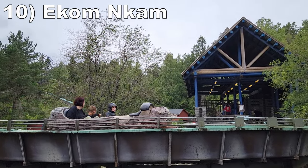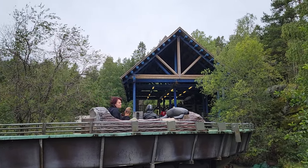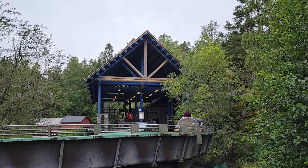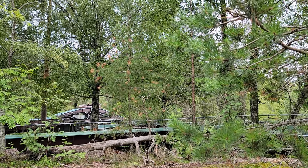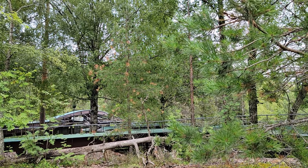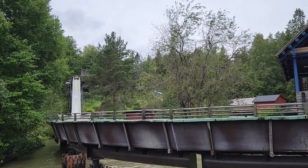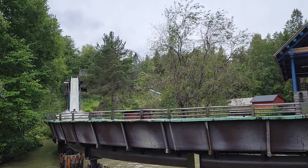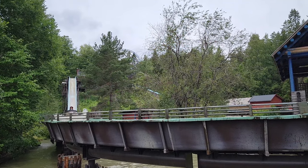Starting off the list at number 10 is ACOM. This log flume reminds me of Sawmill-style plunge attractions — it's set up similarly. You have a lift up a hill, then some slow turns among the trees, and the experience culminates with a decent drop down the hill. It's not super steep or large, but it's still enjoyable.